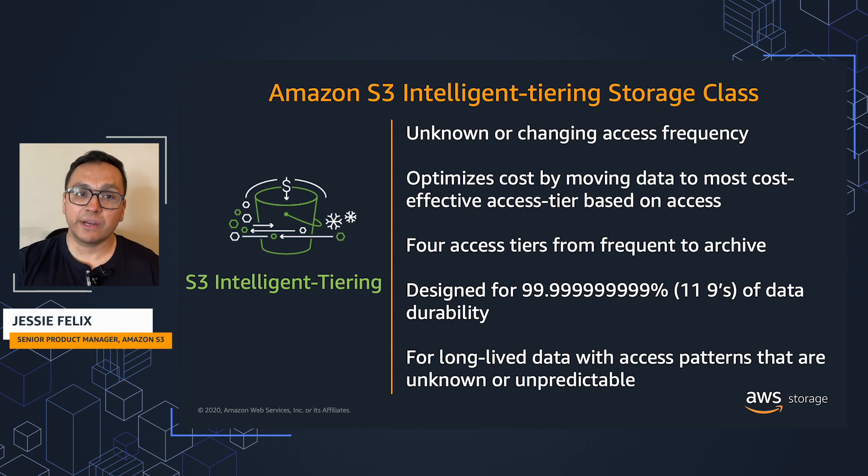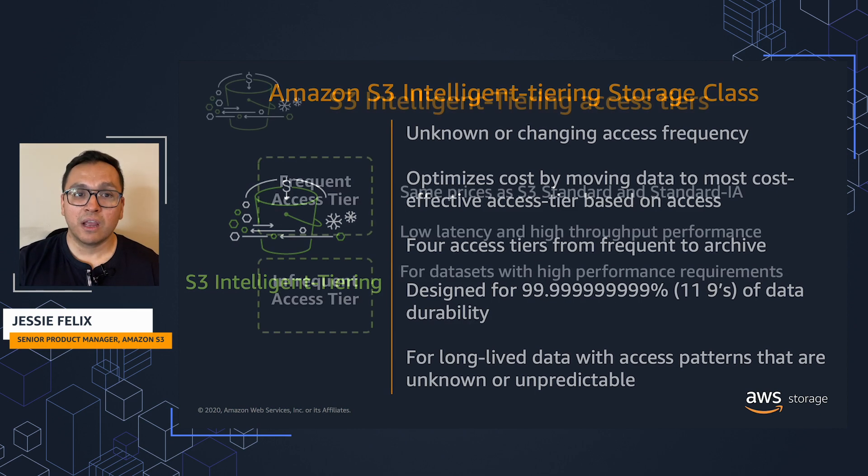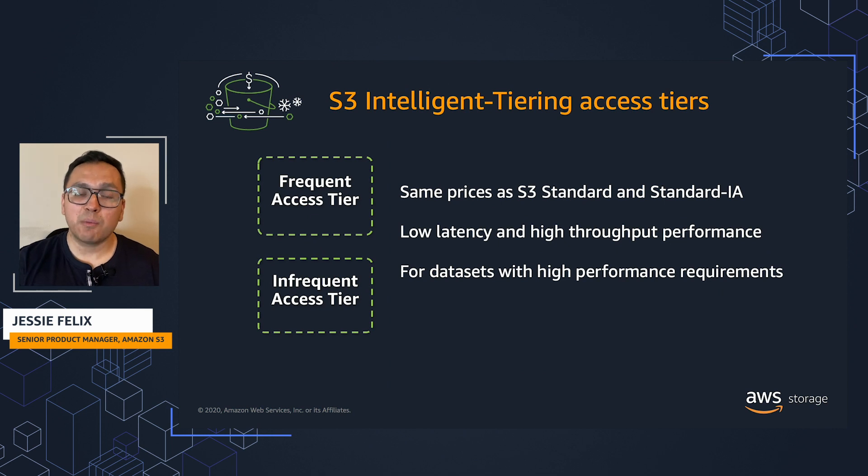S3 Intelligent Tiering is designed for 11 nines of durability by storing objects across multiple availability zones. For data sets with high performance requirements, S3 Intelligent Tiering delivers millisecond latency and high throughput performance with a frequent access tier priced the same as S3 Standard, and an infrequent access tier priced the same as Standard Infrequent Access.